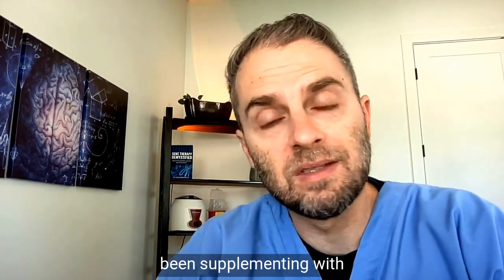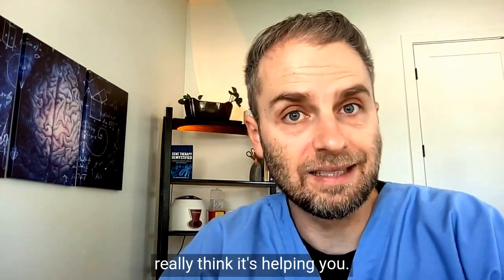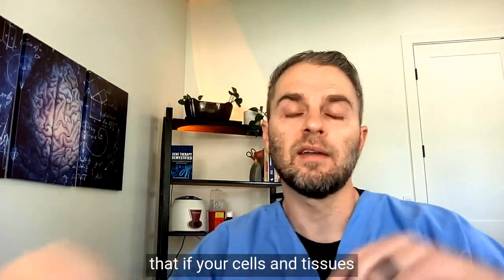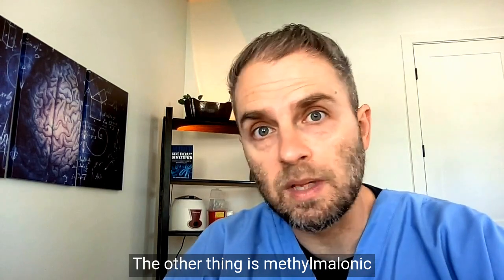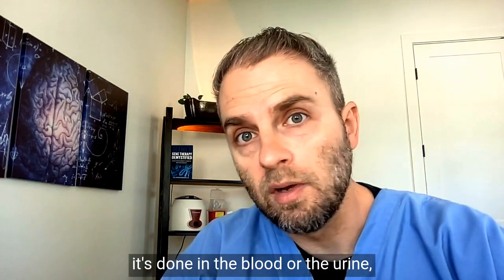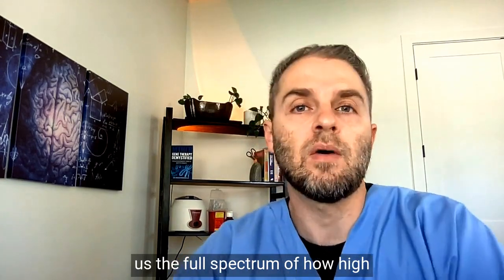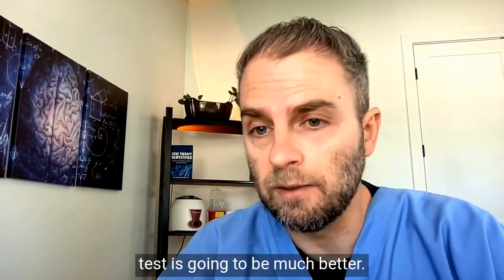Not everyone necessarily needs to run the methylmalonic acid test, but it's helpful when you have a neurological problem that seems to be coming from B12 but your serum B12 looks normal, or when you've been supplementing with B12 for years and want to confirm your cells and tissues are getting sufficient levels. Methylmalonic acid is a reliable test whether done in blood or urine, but the urine test is a little more accurate in giving the full spectrum of how elevated the level is — so if you have the option, the urine test is better.